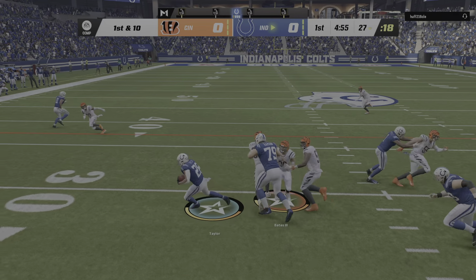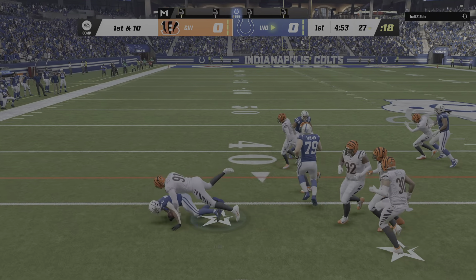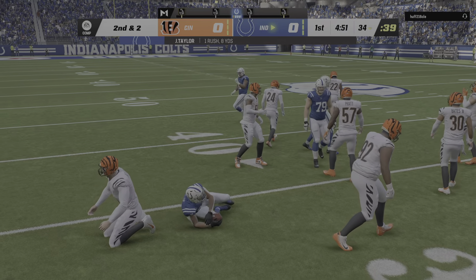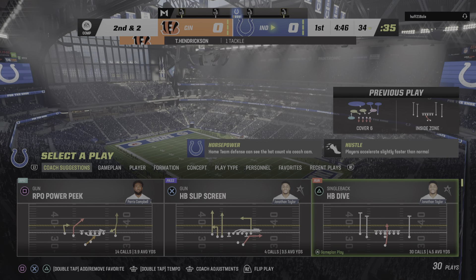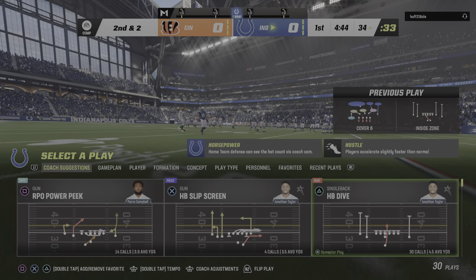They'll run with Taylor to begin the drive. And he'll take this up near the 35, maybe the 34. Eight yards on the pickup, and now they'll have some options on second and short.